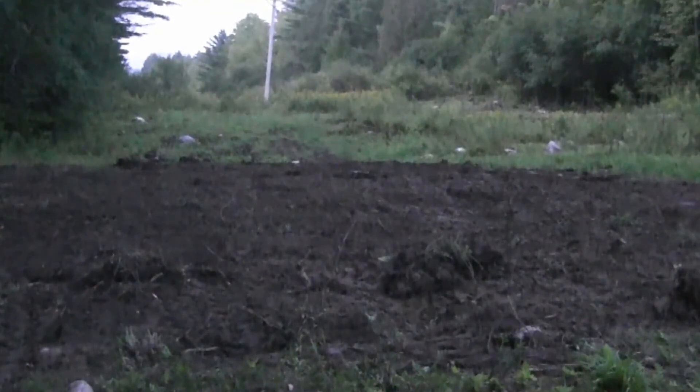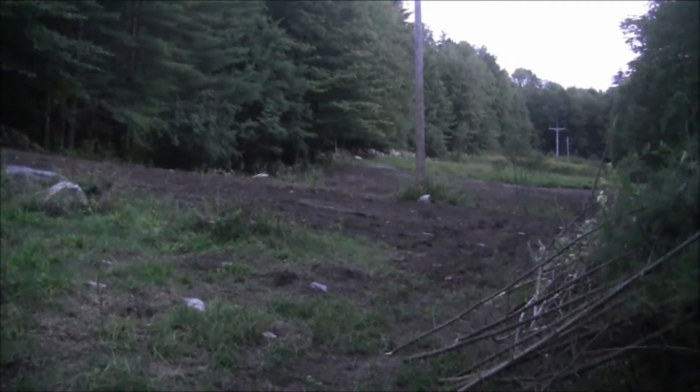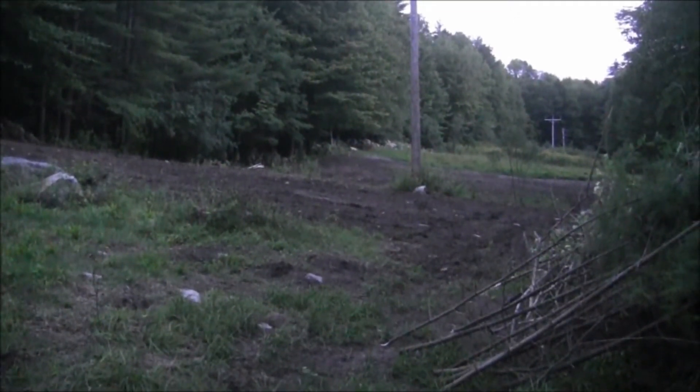It didn't dry out much over on the other side — it's still kind of soggy in there. Unfortunately, they're predicting rain for all next week, so I probably won't be able to get in there next weekend either. But that's fine. I've still got plenty of rock to pick and plenty of other places where I can go.